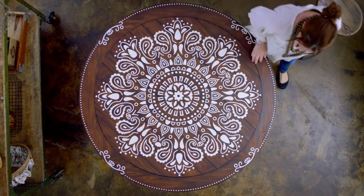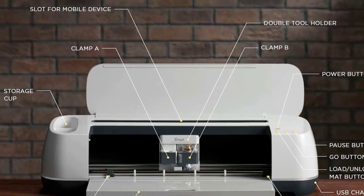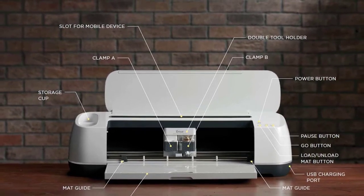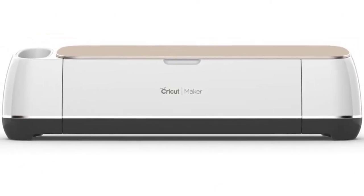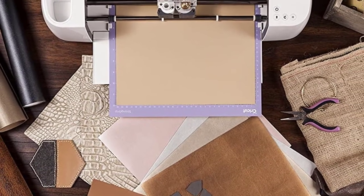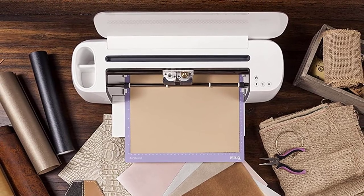Moreover, the Cricut Maker comes with hundreds of digital sewing parts that make sewing and quilting considerably simpler. It also comes with design apps that let you create a design on your computer or phone. Alternatively, you can upload your own images and fonts. Positive side of this product: it has powerful blades and a futuristic design. Negative side of this product: it has limited cutting space.